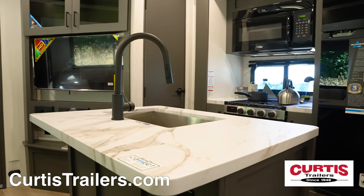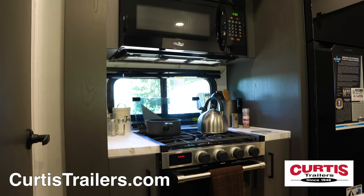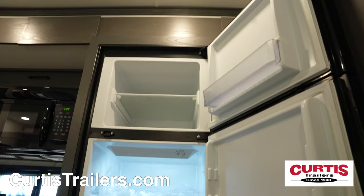Inside the unit you'll be greeted by the kitchen with a large sink island, microwave above a three-burner gas cooktop and oven, and a two-door refrigerator.